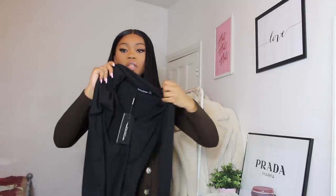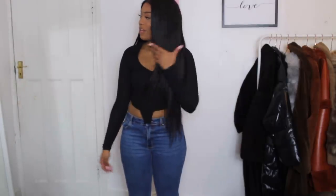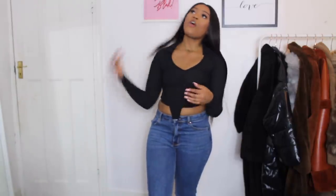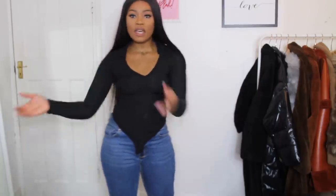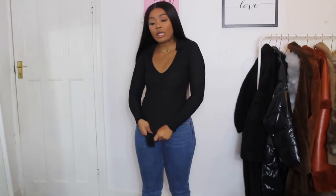Next is the black ribbed collar detail bodysuit — a ribbed bodysuit with a collar, size 8, £15. Unfortunately it doesn't fit — it's too small. My other ribbed bodysuit from Pretty Little Thing was a size 10 and was a bit big, so I sized down, but I should have stuck with a 10. It's a really cute top but just too small. I also accidentally got foundation on it while trying it on.